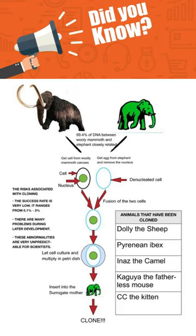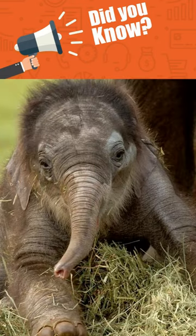In the near future, using CRISPR-Cas9 DNA editing techniques, we would be able to edit and change Indian elephant DNA in order to restore extinct populations of the woolly mammoths.